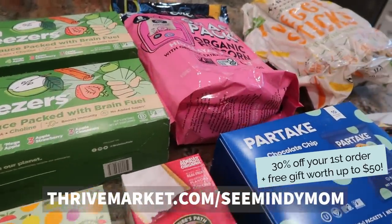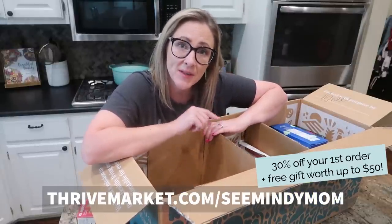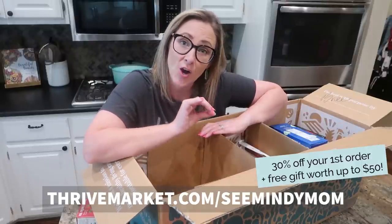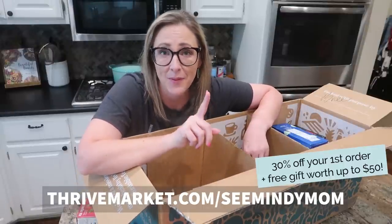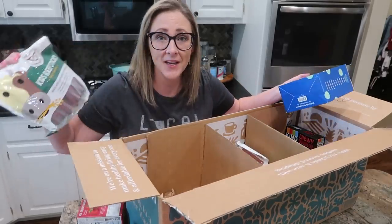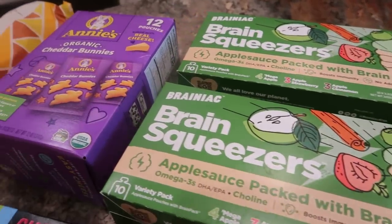Right now, Thrive Market is offering a great deal for new members. Whenever you follow the link in the description box below or visit thrivemarket.com/cmindymom and sign up for a membership, you're going to get 30% off your first order plus a free gift worth up to $50. Several of the items you're seeing me unpack here, I actually got an additional 25% off because they were running a sale for back to school.